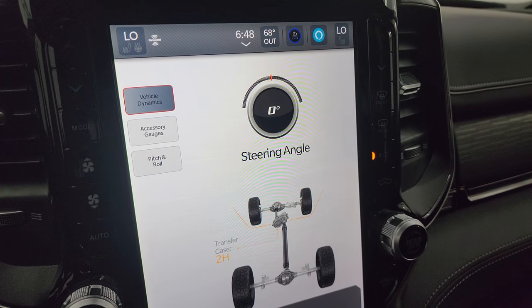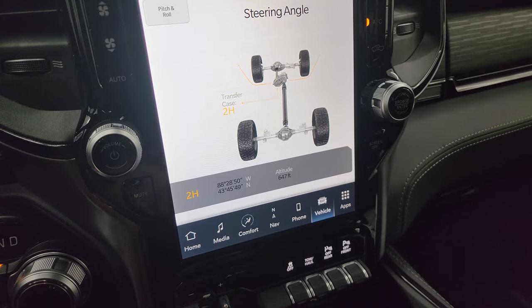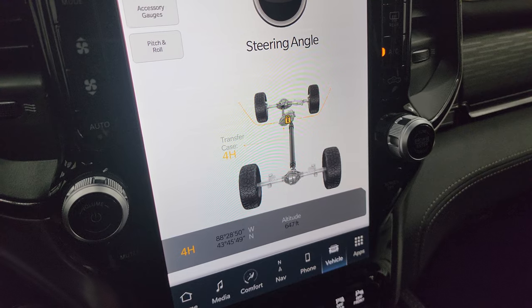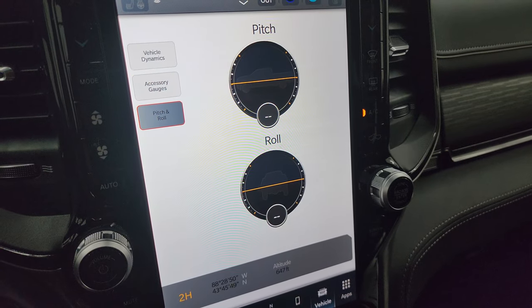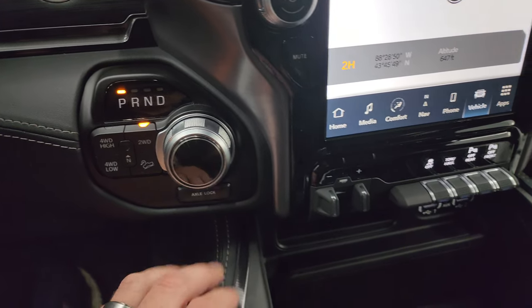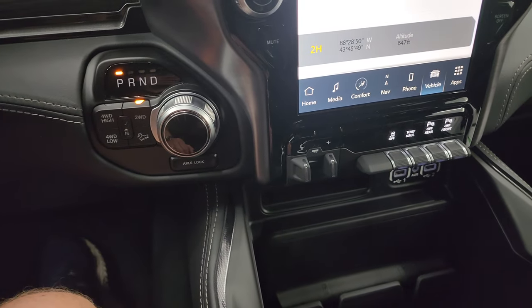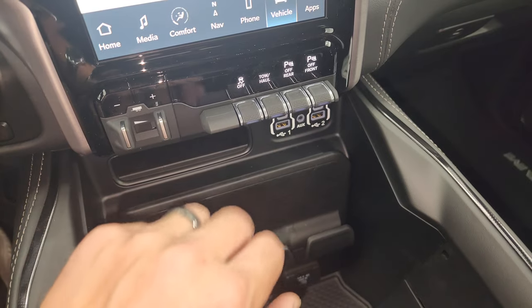On the off-road pages you get your steering angle — it changes as you turn the wheel and also updates on the wheel graphic. You have latitude, longitude, altitude, and whether you're in two-high or four-high. Switching to four-wheel drive high shows the four-wheel drive locked in. You also get accessory gauges and pitch and roll readouts. Down here is your eight-speed automatic, push-button four-wheel drive, and axle lock for both front and rear — similar to the Power Wagon. Note: there is no sway bar disconnect, which is the one thing the Power Wagon has over this trim.